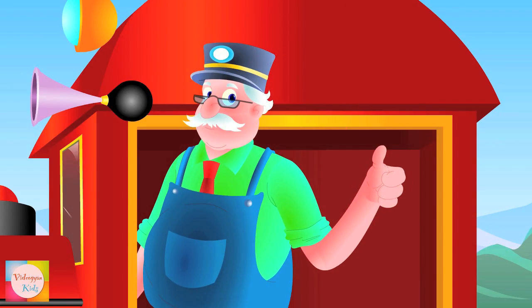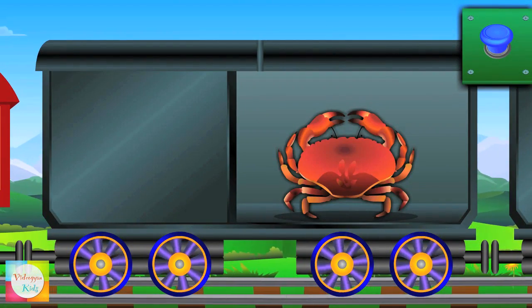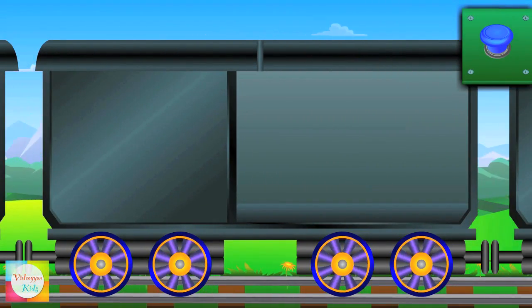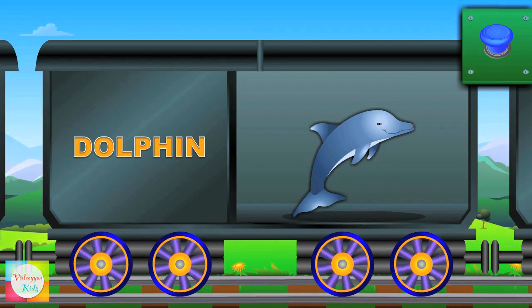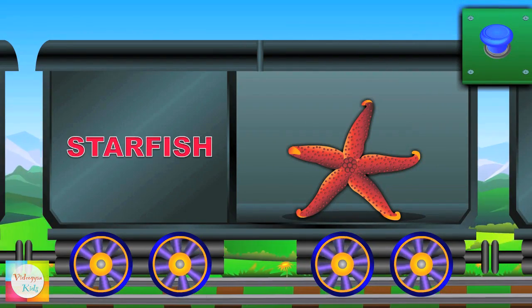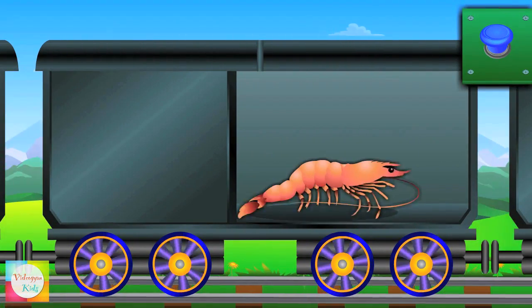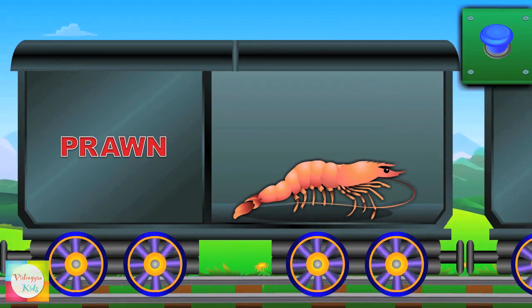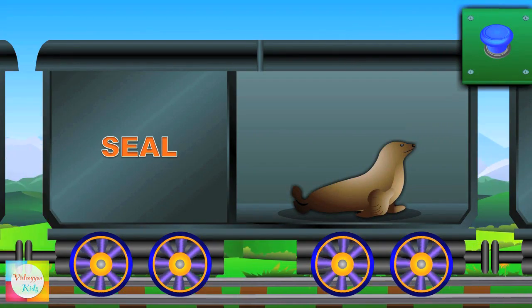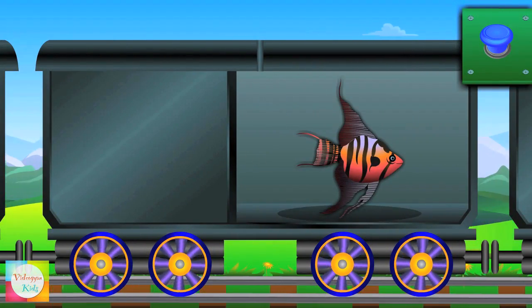Let's learn sea animals! Here comes crab! Look at dolphin! Hi, starfish! Now comes prawn! Say hello to seal! Look at angelfish!